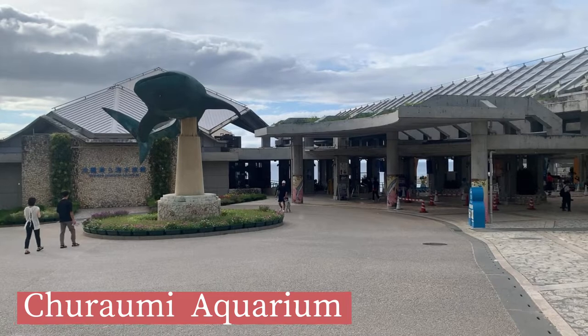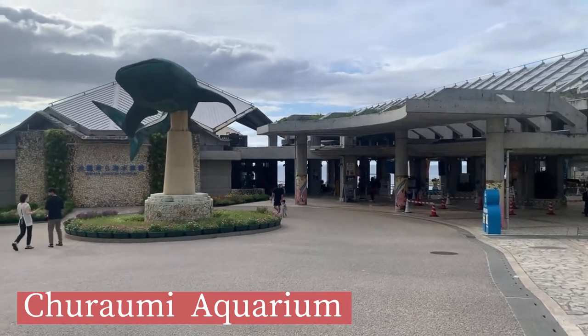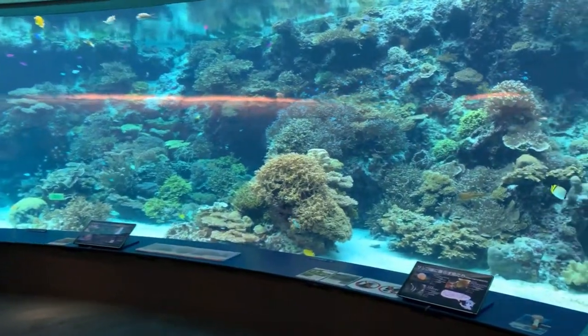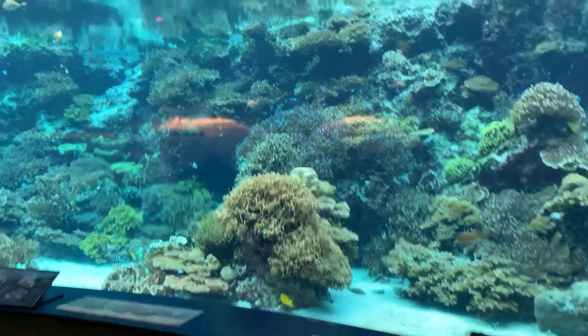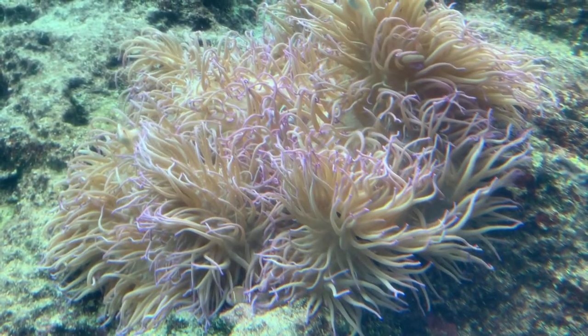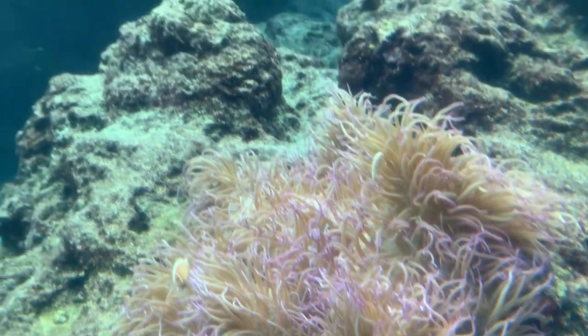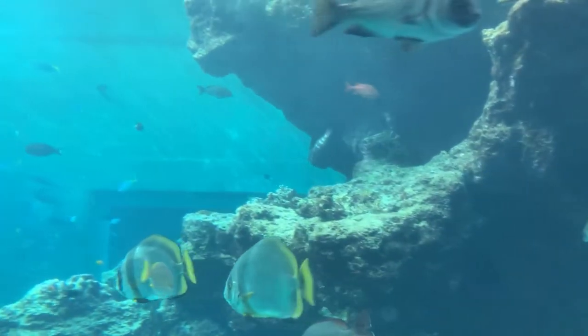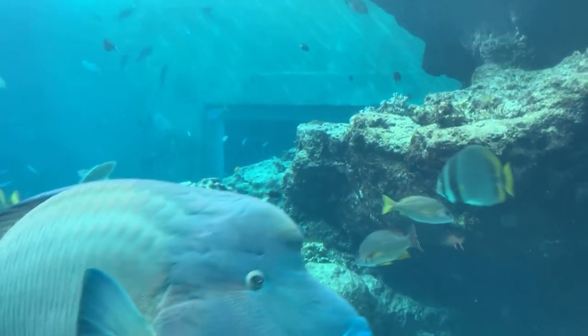This is Churaumi Aquarium — many tourists visit here. Churaumi means 'beautiful sea' in the Okinawa dialect. This aquarium is known for its whale sharks and reef manta rays that swim in one of the largest aquarium tanks in the world.